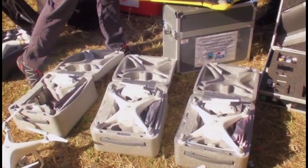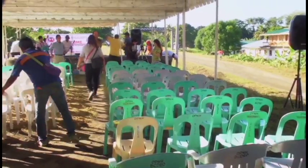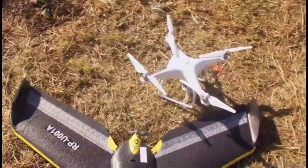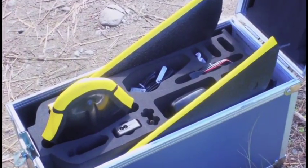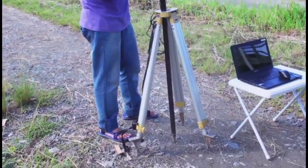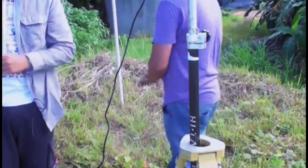Welcome our guests and visitors to our bridge inspection on the Makapagal Bridge using a drone. This is a JICA technical cooperation project with the DPWH — a project for the improvement of quality management for highway and bridge construction and maintenance.